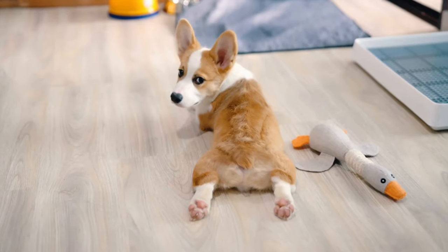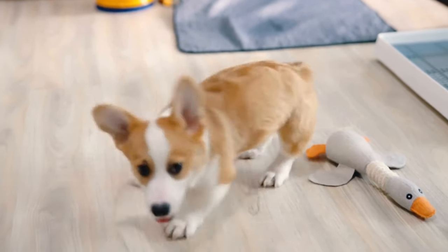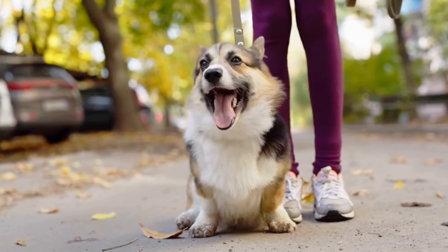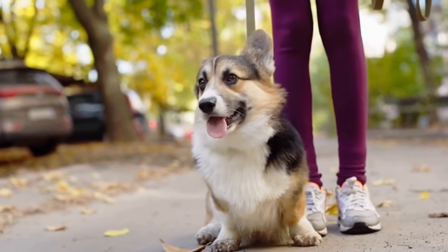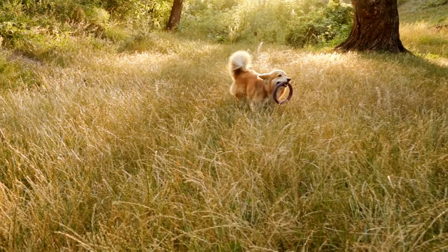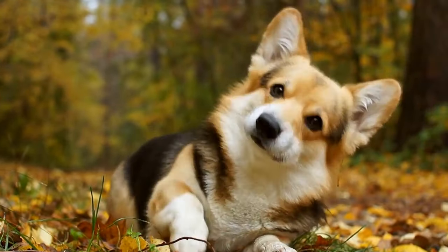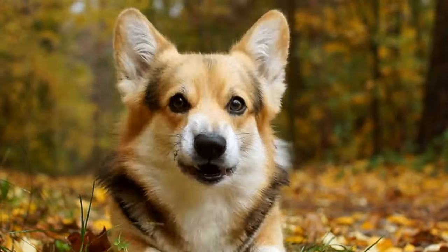Furthermore, Cardigans have also made appearances in various movies, TV shows, and books. Most notably, they played a prominent role as the fairy steeds in the popular children's book series, The Chronicles of Narnia by C.S. Lewis. Their portrayal as intelligent and reliable companions has helped solidify their status as beloved canine heroes.